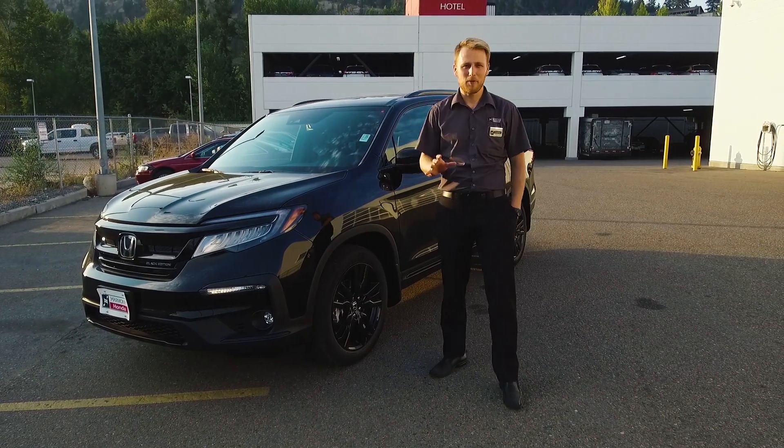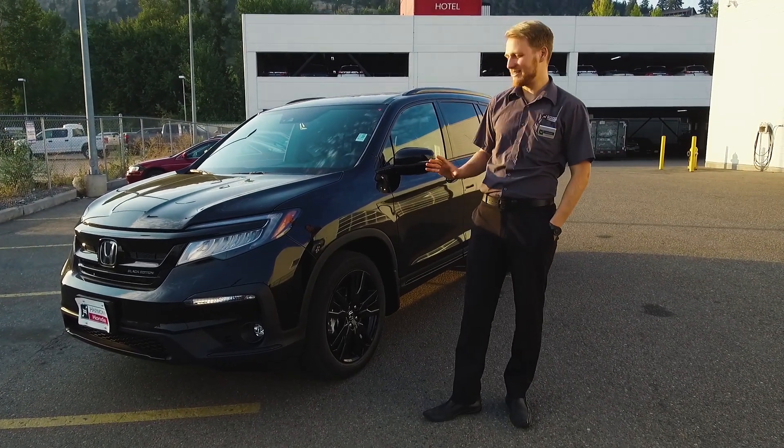Hey, Jonathan here for Harmony Honda and today we're going to talk about the new and improved 2019 Honda Pilot.